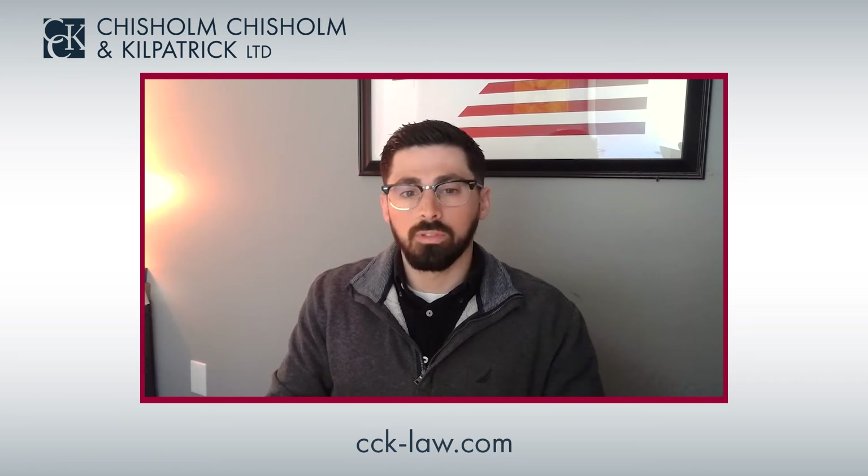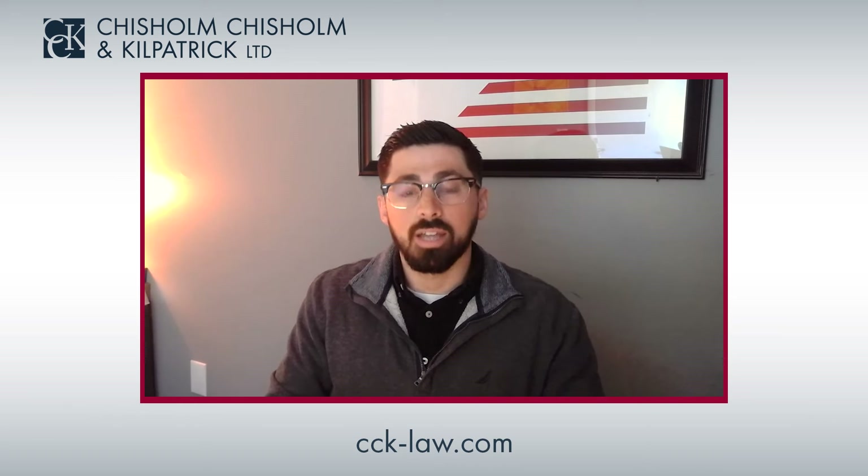One is scheduler and the other is extra-scheduler. The scheduler rule is the one known as the 7040 rule. Under the 7040 rule, a veteran may qualify for TDIU if they have at least two or more service-connected conditions, with at least one of those conditions rated at 40% or higher, and have a combined disability rating of 70% or higher.